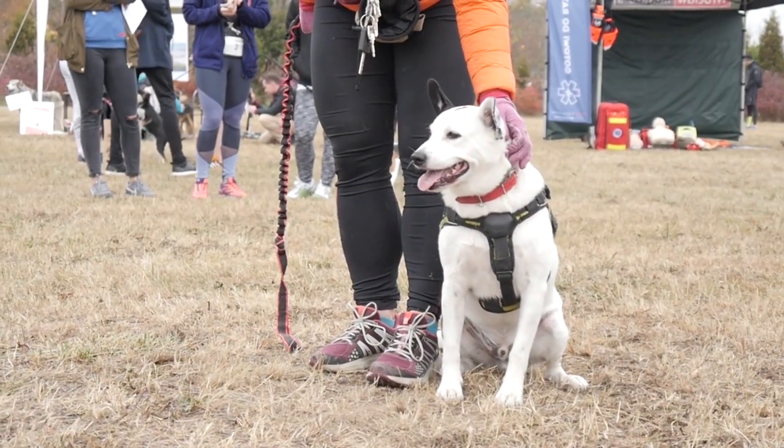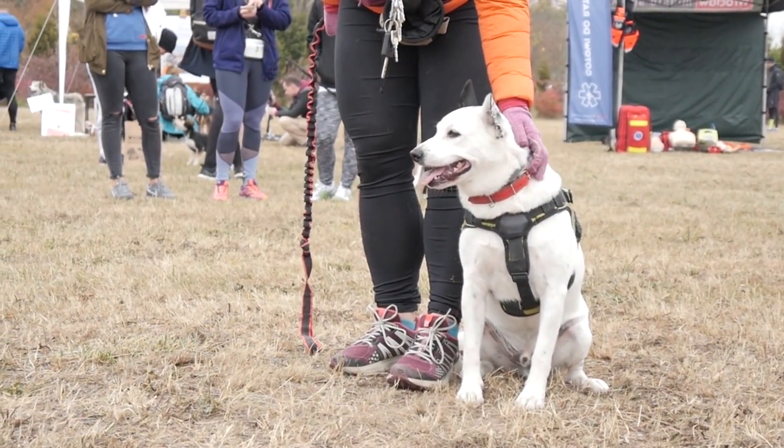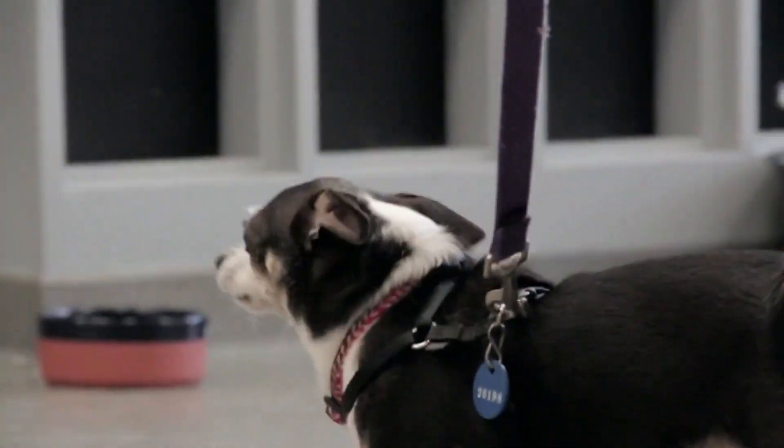We all know that leashes are an essential tool for keeping our furry friends safe, secure, and under control during walks and outings. So, let's dive right into it and explore some of the top dog leashes on the market.